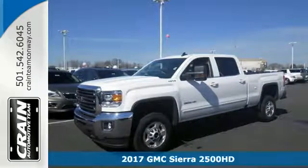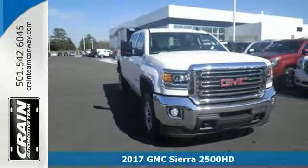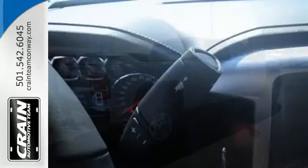Here's a 2017 GMC Sierra 2500 HD. This is a truck that's ready to get to work, hauling, pulling and towing better than any truck in its class, all with a surprising ride.